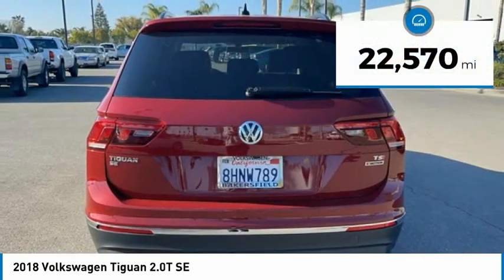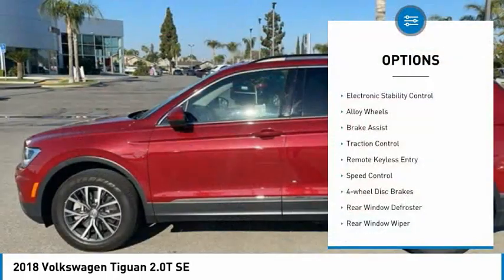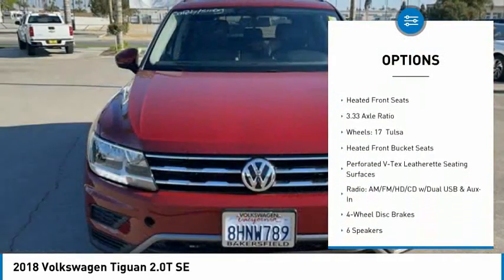This vehicle has less than 25,000 miles. Here are some of this vehicle's great options: electronic stability control, alloy wheels, brake assist, traction control, and remote keyless entry.